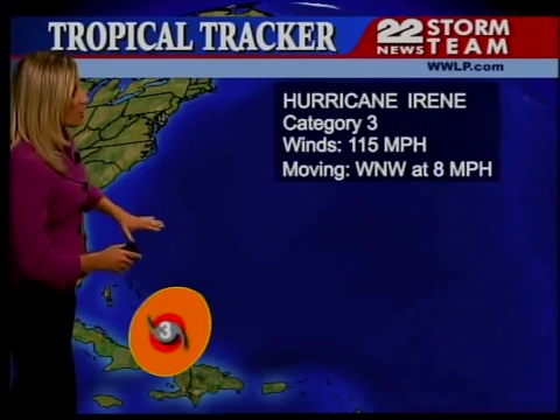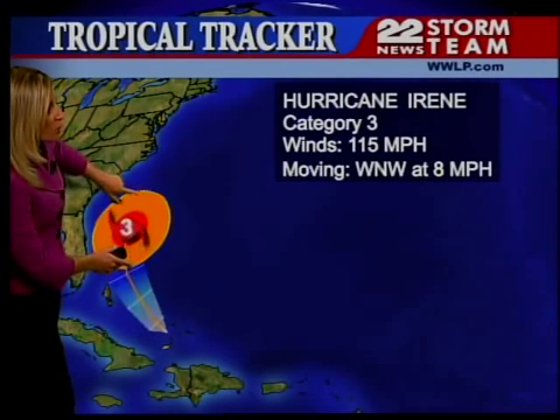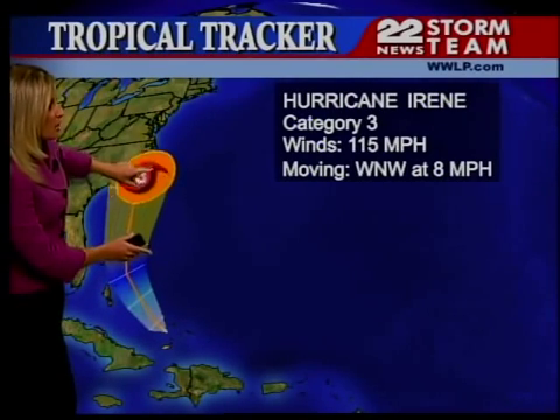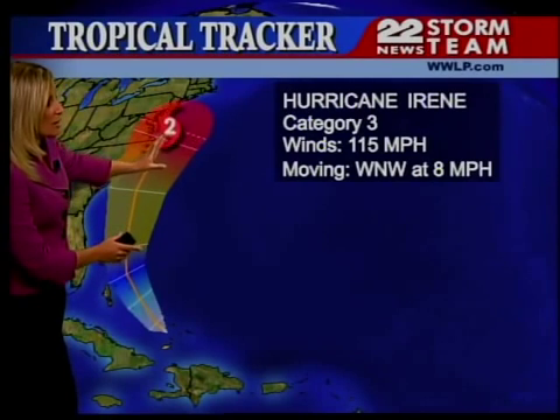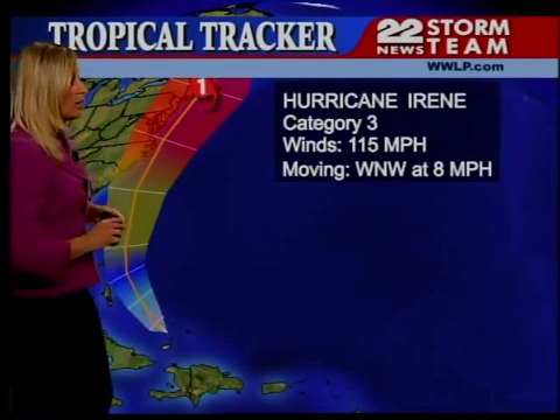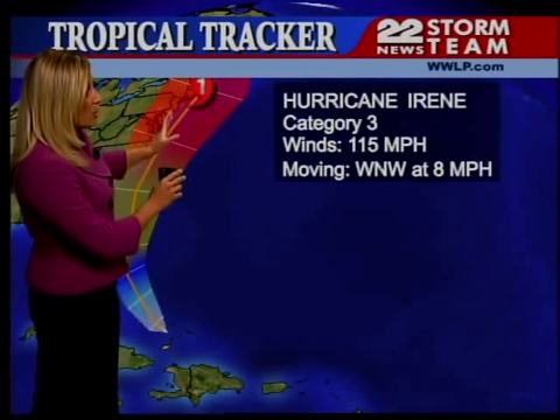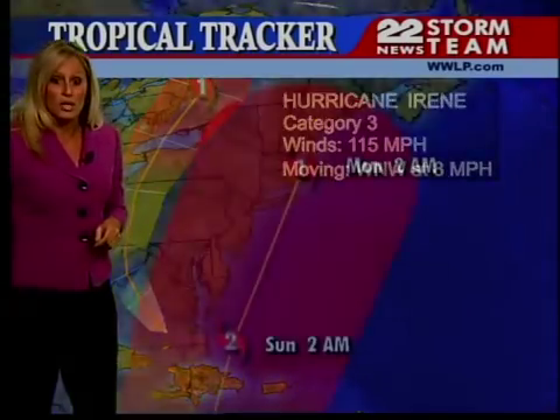Here's your tropical tracker. A Category 3 storm right now, but watch as she tracks over the Bahamas. She's going to run right along the coast of Florida, Georgia, and South Carolina, but it looks like she is going to make landfall in the outer banks of North Carolina as a major Category 3 hurricane packing winds of anywhere between 115 to 120 miles per hour. She will continue to run right up the eastern seaboard into southern New England as we get into the weekend.